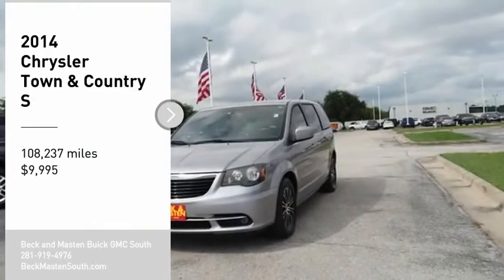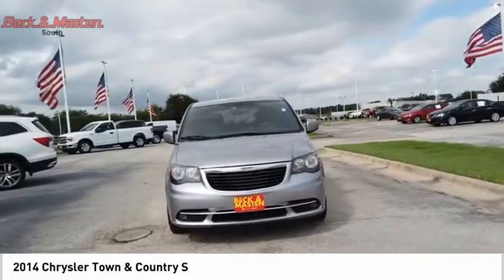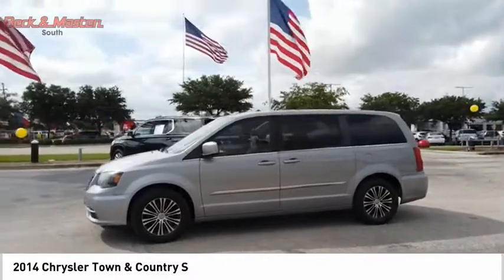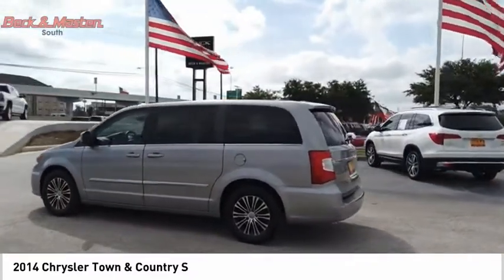Take a ride in the 2014 Town & Country. Town & Country's V6 engine provides plenty of power while still providing the fuel efficiency you look for in a vehicle. Tow up to 3,600 pounds when your Town & Country is equipped with a towing prep package.